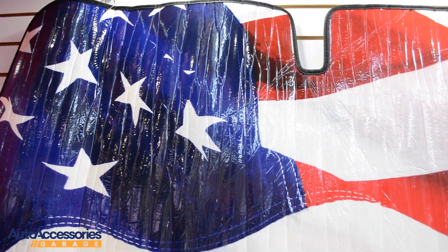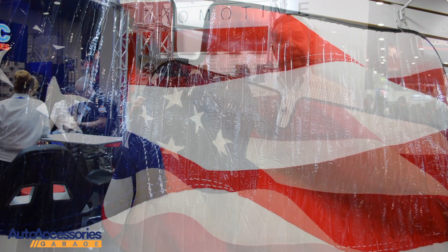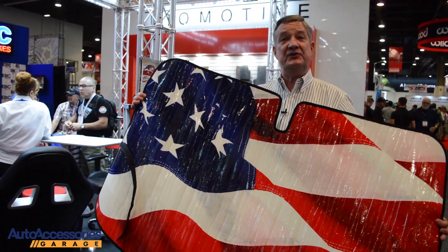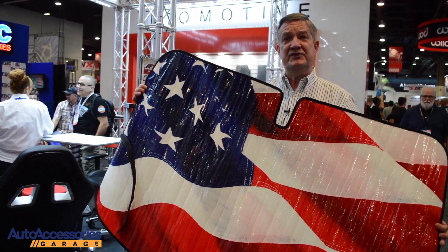Veterans Day is coming up shortly in the United States, so for all the veterans out there, I'm sure there are special prices during that time of year on Auto Accessories Garage, with discount coupons throughout Auto Accessories Garage. Very well recognized imprinted USA flag.